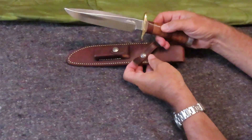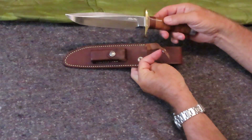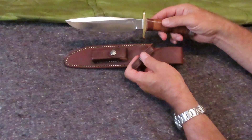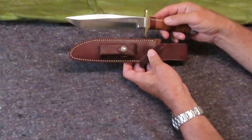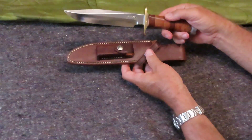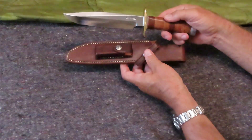Anyway, that is the story of this Model No. 1 Randall Knife. Kind of a cool story — I liked it. I'd be interested to hear how many people out there like Randall Knives, or if they thought this was a great story, or whatever you think — put it in the comments. That's it for this week. This is Old Soldier, out.